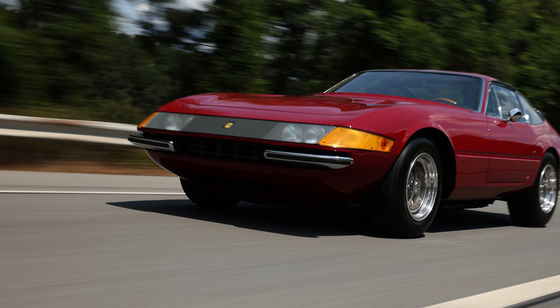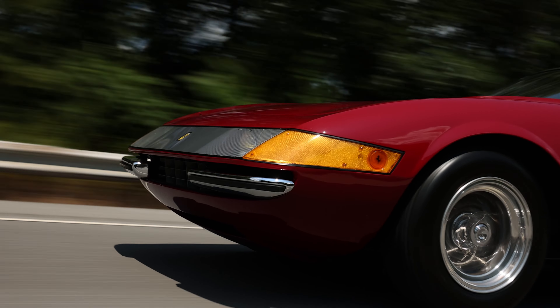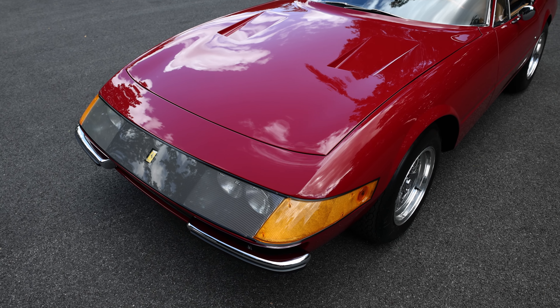Today in our video series, we'll be discussing the 1970 Ferrari 365 GTB4 Daytona.